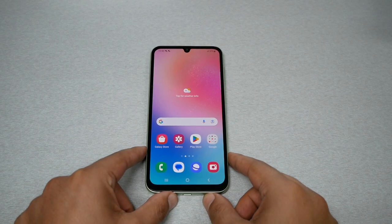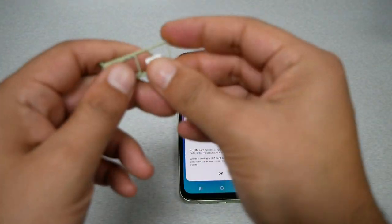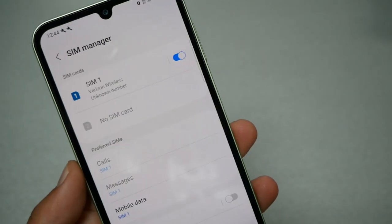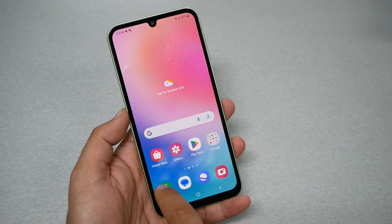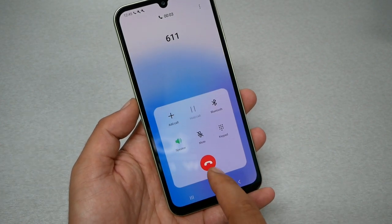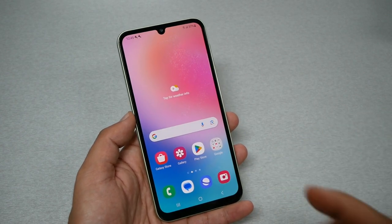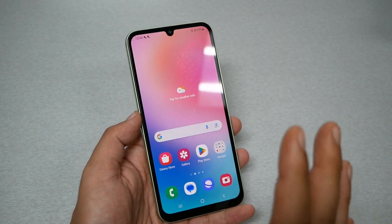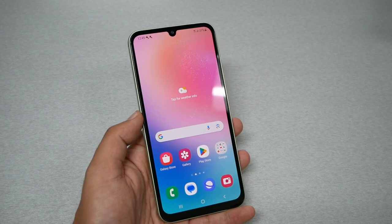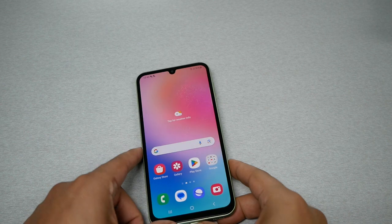Now testing the Verizon SIM card. After inserting it, we have bars, SIM number one is active, and we have 4G LTE. Calling 611 — the phone is making calls to customer service. However, off-camera I checked the phone's IMEI on Verizon's website and Verizon declined the IMEI, meaning I cannot activate this number on Verizon. Swapping a SIM card may make it work only in specific areas — partially working — because Verizon uses the CDMA system, not GSM.